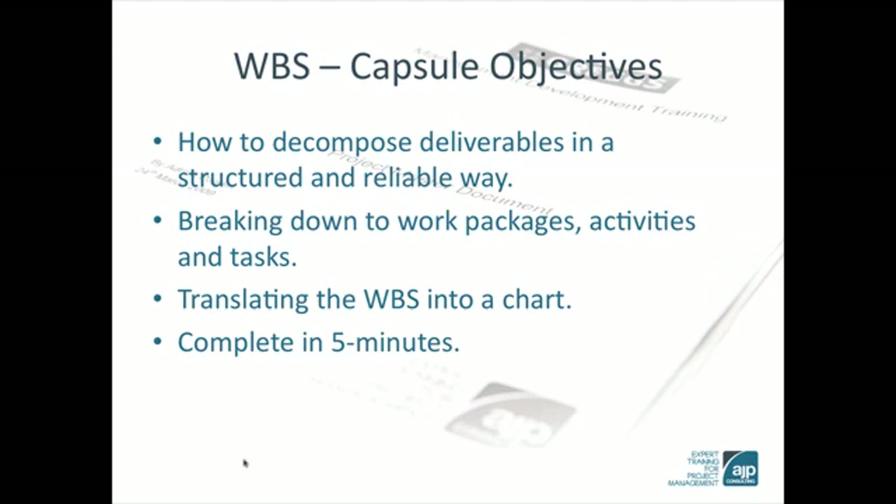Capsule 5 – Work Breakdown Structure. The objective of this 5-minute capsule is to refresh our understanding of how to create an effective set of activities and work packages through a work breakdown structure.